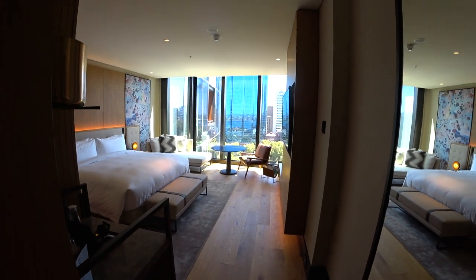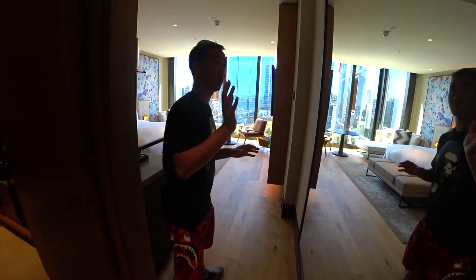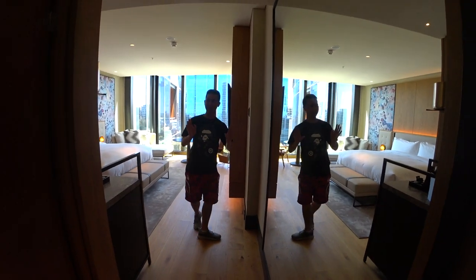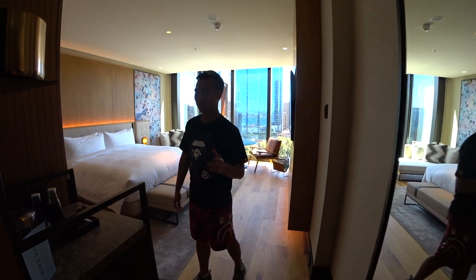Here we go, look at that. There's already some natural light in the room. So let's start with the room itself. There's a whole bunch of mirrors here, so come have a look.